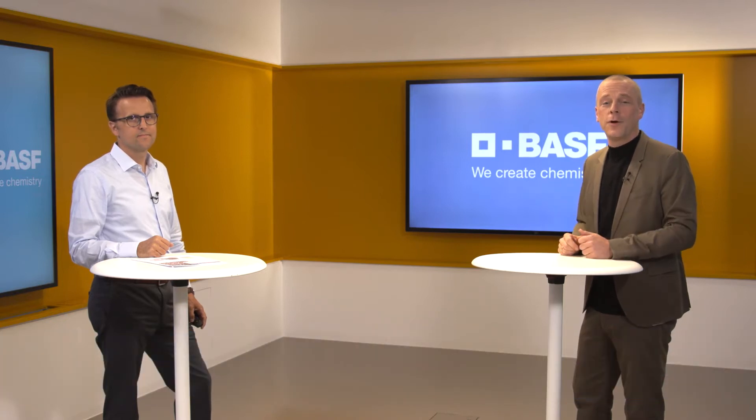Welcome everybody. BASF has been constantly pushing the limits of its product portfolio to new heights and today we're going to talk about a new Ultramid PA product. I'm going to talk about it together with Andreas Stockheim from BASF's Performance Materials Division. Hi Andreas. Hi Richard.